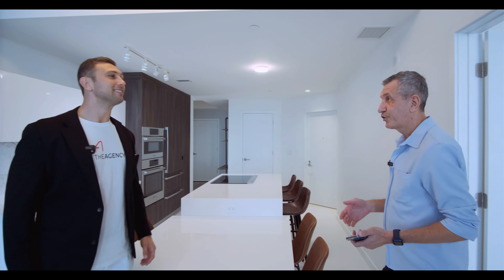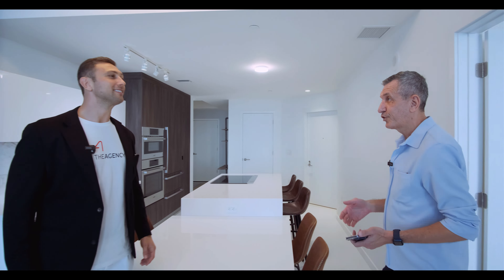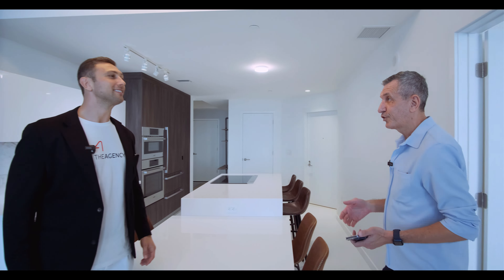I'd like to say a big thank you to Sergio Cesario for letting us film this apartment tour. Sergio is the listing agent and has some good information about this unit. As mentioned, this is a den which can easily be converted into a full bedroom. It has a full bathroom so it can be an en-suite, as well as a laundry room with a washer and dryer right there. You can also have extra storage. This can be converted into a bedroom — and this is the closet, very spacious and nicely done.